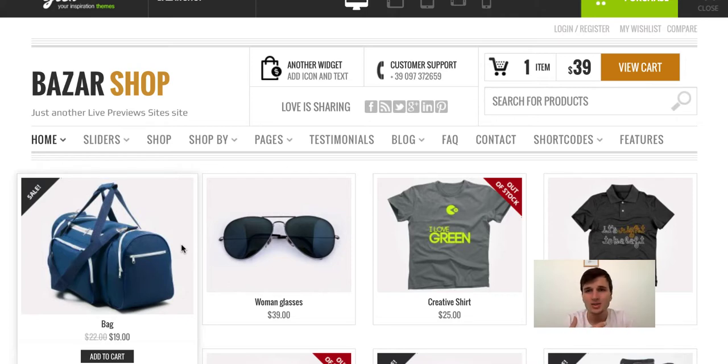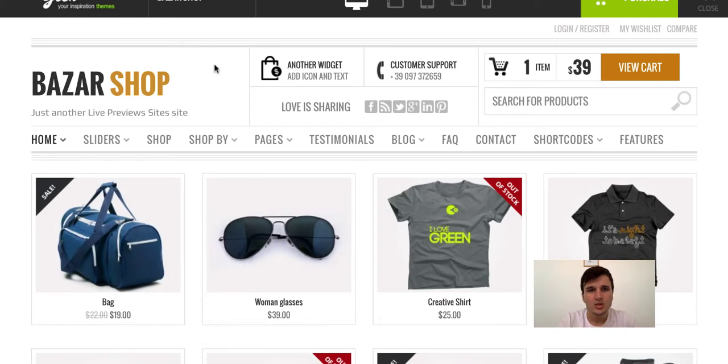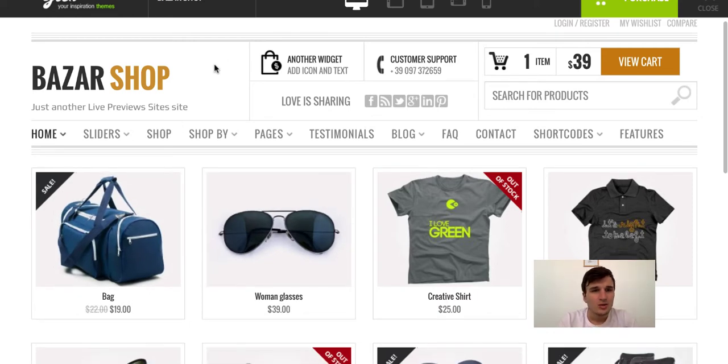And you can customize it 90%. For example, this theme Buzzer Shop gives you unlimited colors, unlimited widget options, and 24/7, 2-month, 1-year or any support period you choose from the theme developer. You can create your own professional e-commerce website. Let's check this Buzzer Shop live preview demo website.